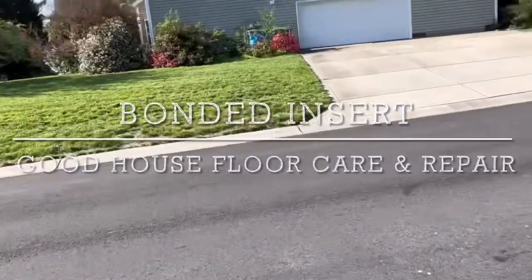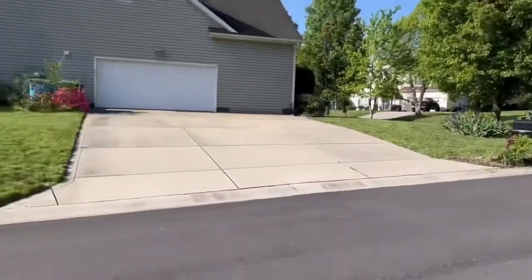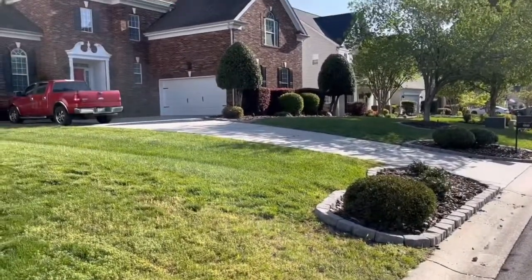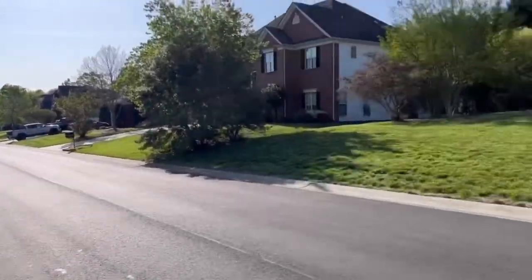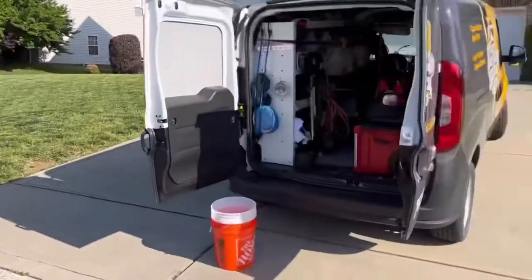Good morning Facebook and YouTube. Anthony with Goodhouse Floor Care. I am in Harrisburg, North Carolina this morning. I am here to perform a bonded insert — the customer has spilled bleach on the carpet, and I am going to take a piece from the closet, a donor piece, and insert it in the damaged area. Let me take you inside and show you what's going on today.